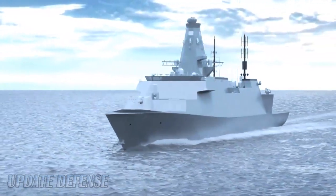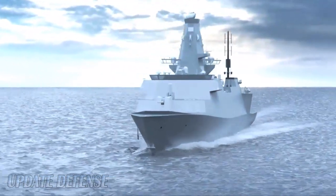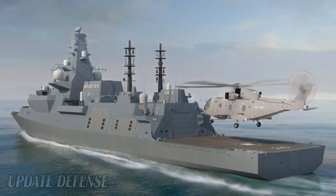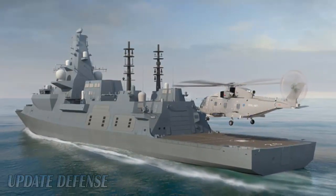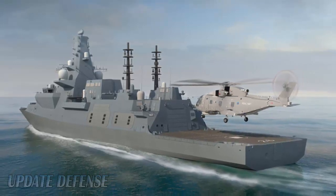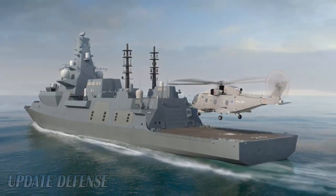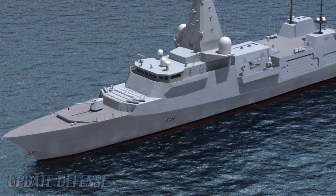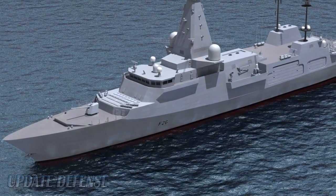Sea Scepter can handle saturated attacks with its many shots. It can protect an area of 1,300 square kilometers on land and sea. This system is targeted for future advanced missile attacks. In May 2014, MBDA received a contract from the New Zealand Ministry of Defense to supply Sea Scepter for the local area air defense element of the New Zealand Navy's Anzac Frigate Systems Upgrade project.